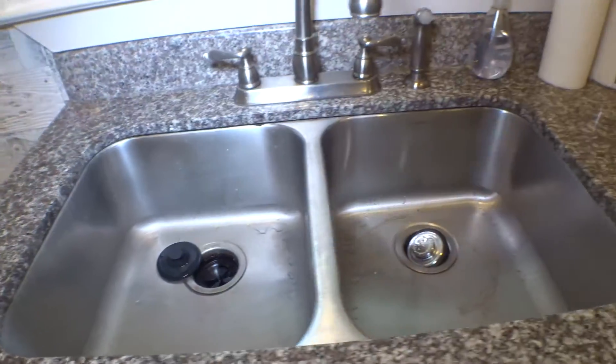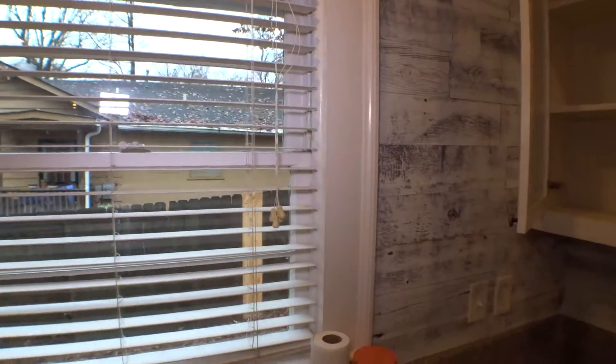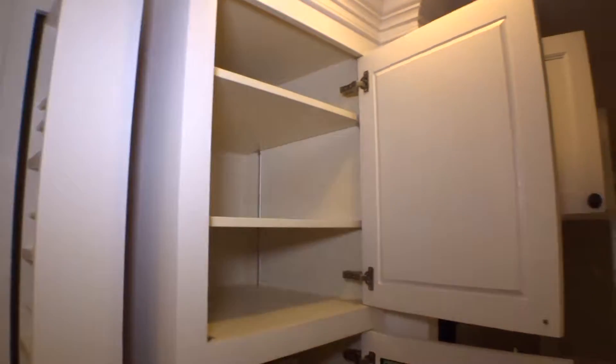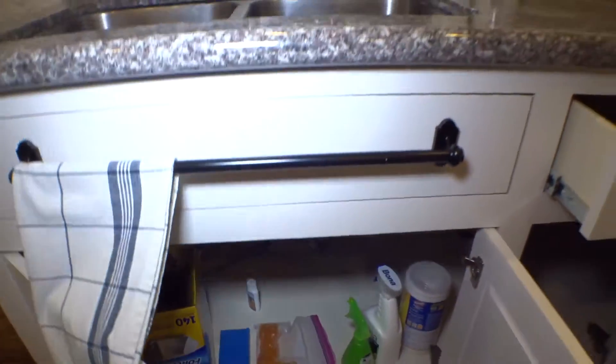Sink is clean, water is running good. Two-inch blinds on the window right here, working properly. Overhead cabinets in good working condition. Floor cabinets in good working condition. Dishwasher working properly. Under-sink cabinets okay. Ceiling in good condition, woodwork good. All the lights are on.